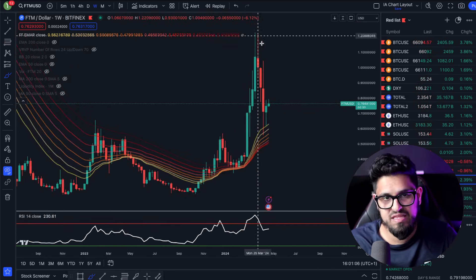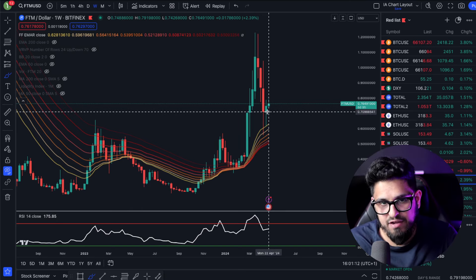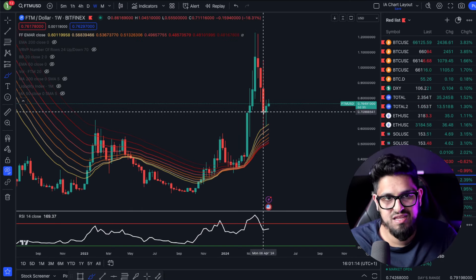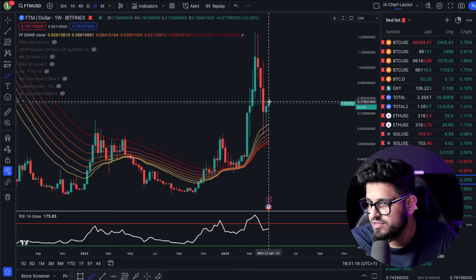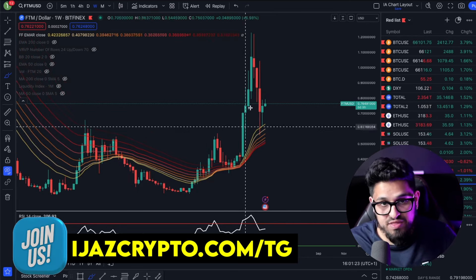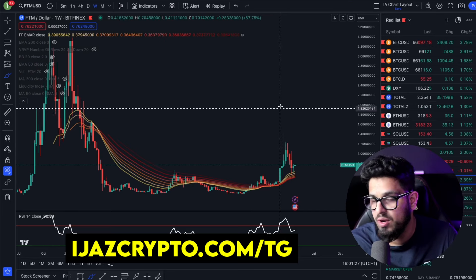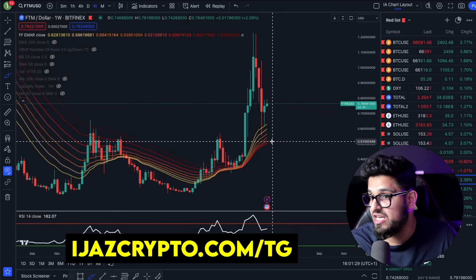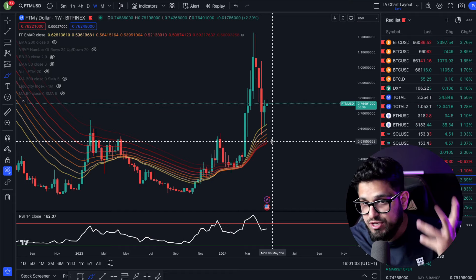Waiting a couple of weeks, buying on pullbacks, buying from positions of strength — that's when these pumps and fun weeks happen, that's when you'll see your portfolio grow. And that is when you need to start thinking about trimming. When the market is super excited and frothy, that's when you want to take some risk off the table.